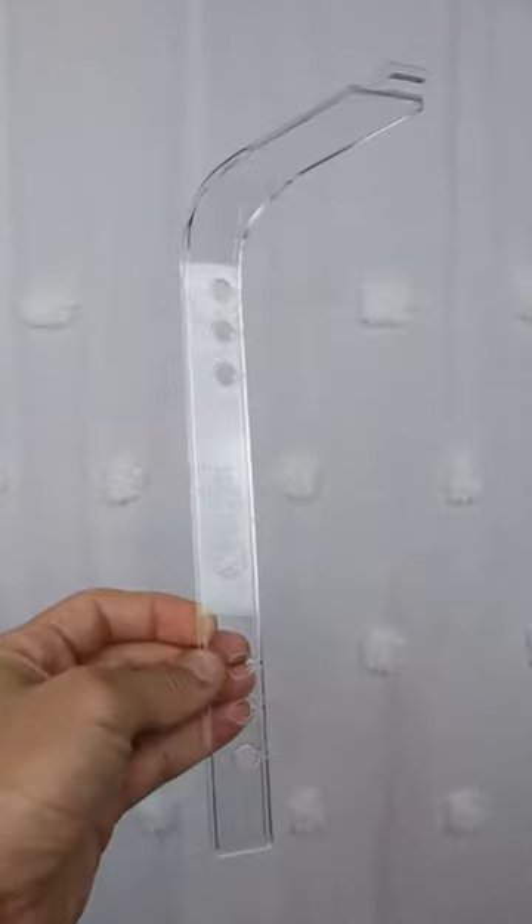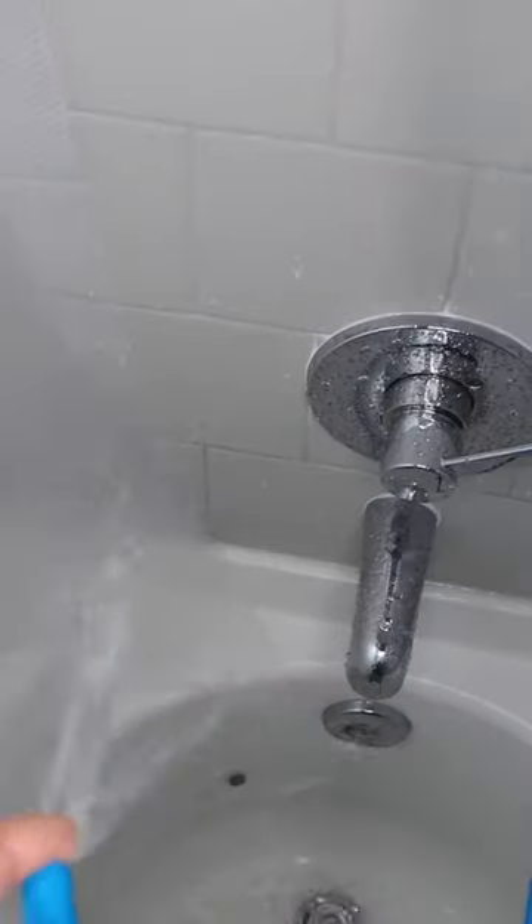Amazon bathroom hacks. This gadget secures the end of your shower liner and curves it perfectly against the wall to prevent water from splashing outside.